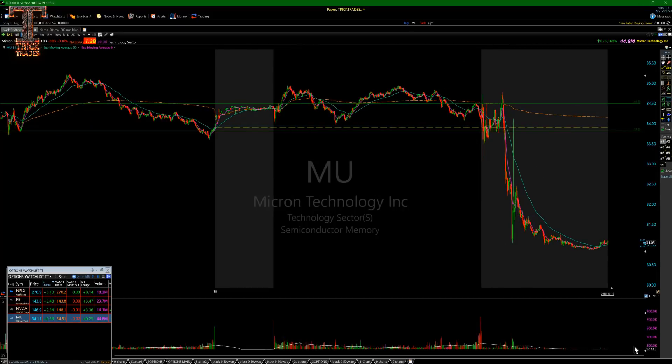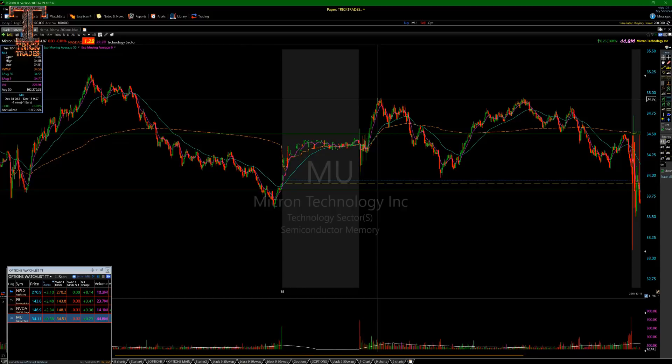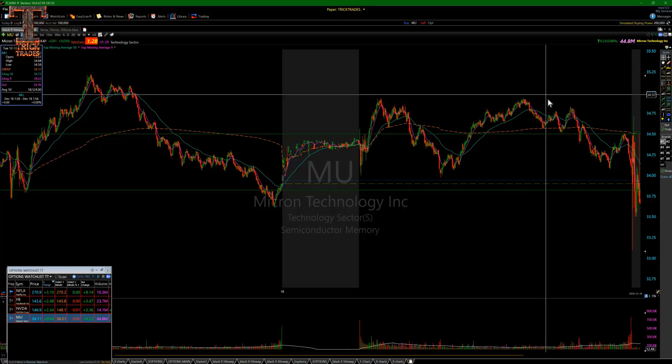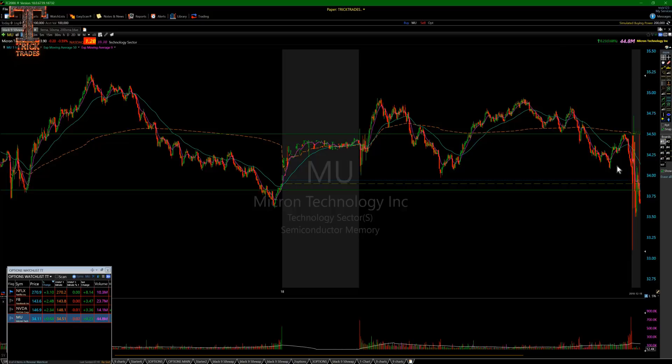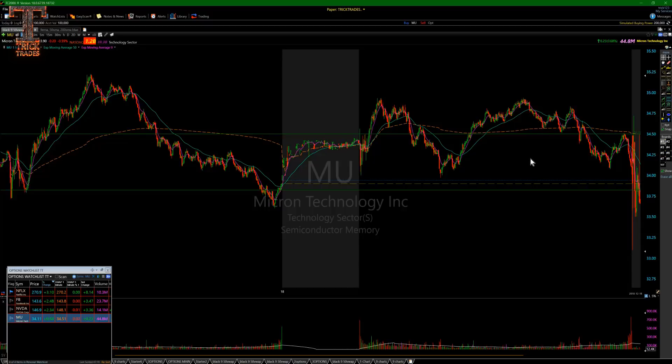MU is another one that double-topped beautifully — to the penny. Taking it at the double top, or if you missed that, the lower high, you could walk it down. Remember there were earnings after hours so you wouldn't want to hold into that. MU would have given you almost a point on a $30 stock — easy money. Your goal is to take it into about 3:00–3:10 to 3:15 PM, when these stocks usually pick a final direction and either rip or sell into the close.